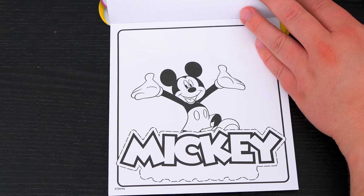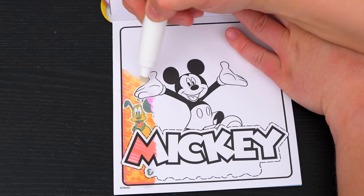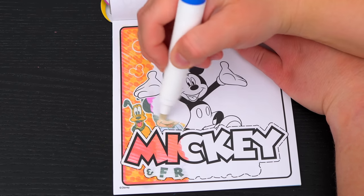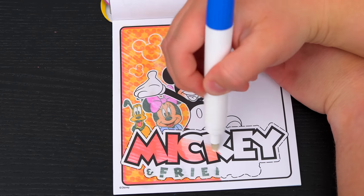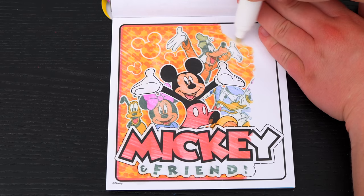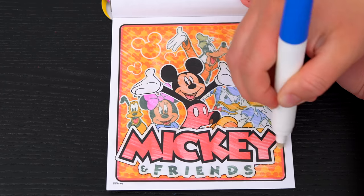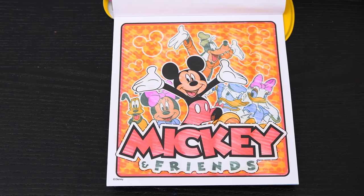Okay, here's the very last page. Let's color it in! Oh look, it's a picture of Mickey and all his friends! That's so adorable!